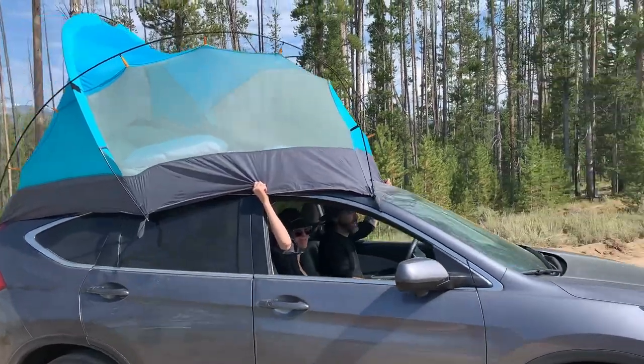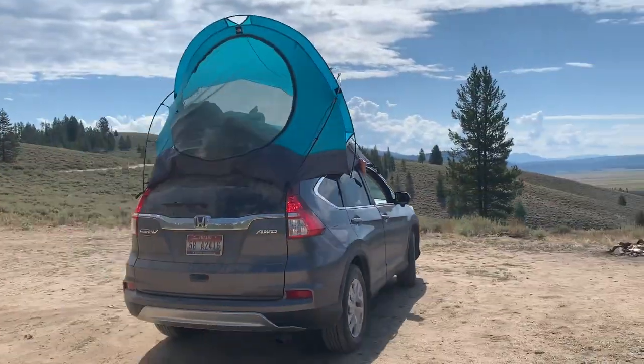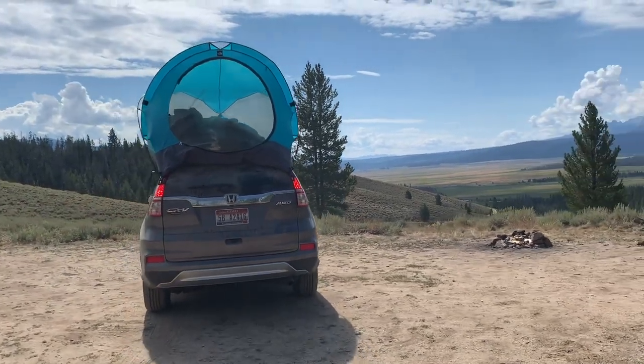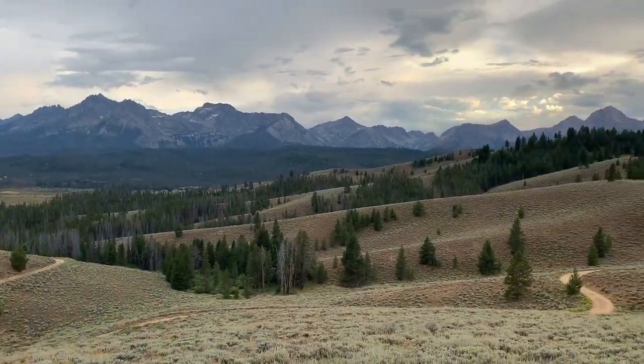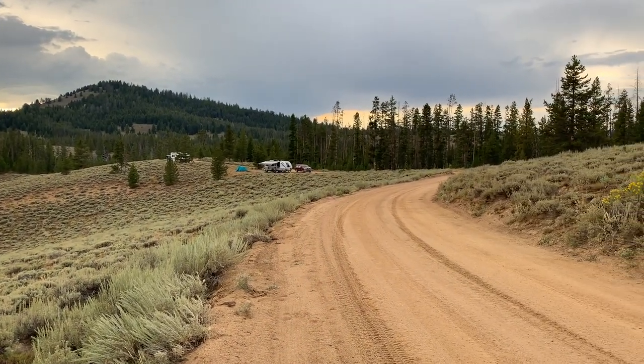And I think we hit the jackpot. Our location for camping is dispersed camping just outside the town of Stanley, only a few miles from here on Redfish Lake, and the views are pretty spectacular.